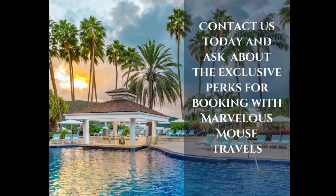Thank you so much for joining me on this tour today. Be sure to like and subscribe for more amazing travel content.